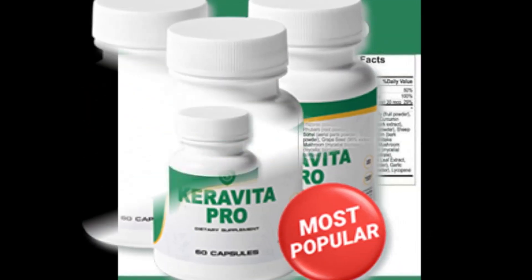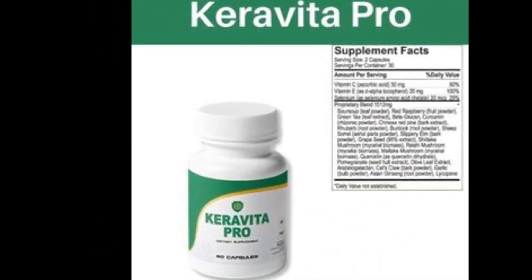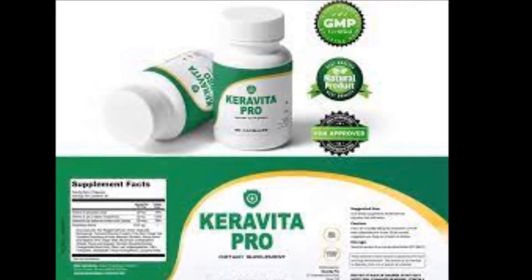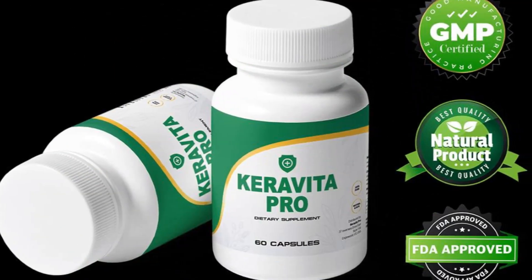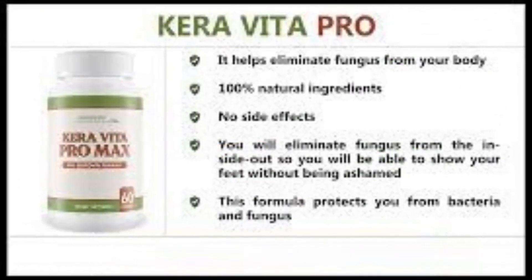The worst part is that these infections can become dangerous enough to cause organ failure. Keravita Pro is a simple yet powerful formula developed to combat fungal infections, especially those that recurringly affect your feet, nails, and hair.